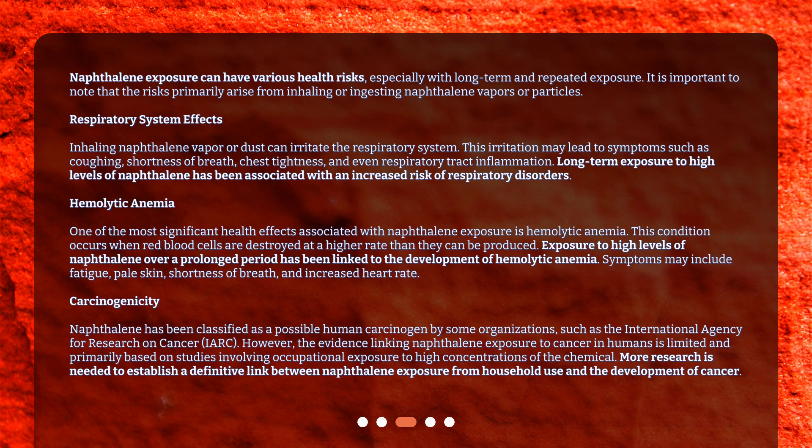Respiratory system effects: Inhaling naphthalene vapor or dust can irritate the respiratory system. This irritation may lead to symptoms such as coughing, shortness of breath, chest tightness, and even respiratory tract inflammation. Long-term exposure to high levels of naphthalene has been associated with an increased risk of respiratory disorders.